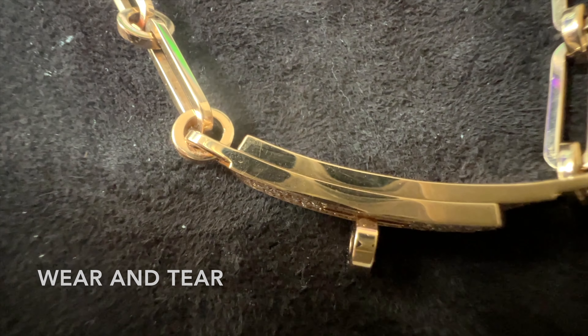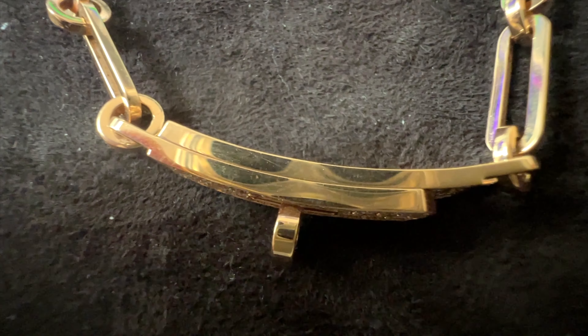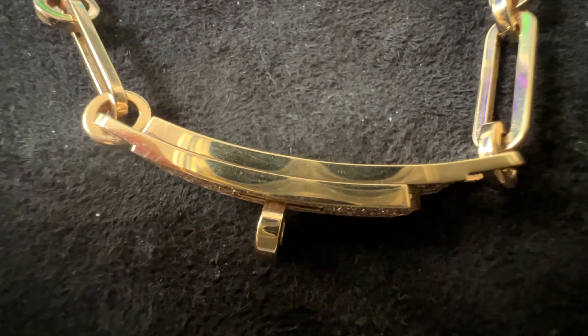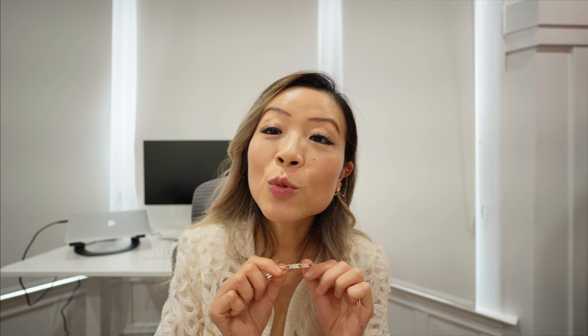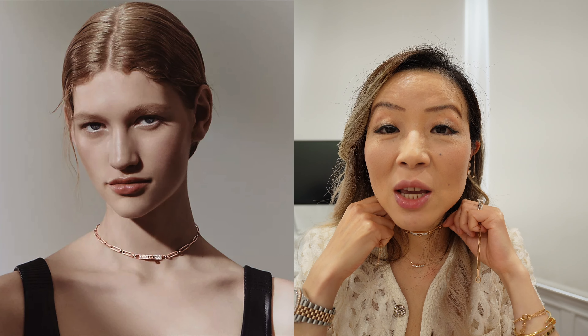After wearing this piece for over half a year very frequently, I have noticed some scratches on the side of the middle section from stacking it with other bracelets when worn as a bracelet. Any scratches on the chain itself are not very visible since it's a regular rose gold piece with a small surface area. I clean it with the Hermès jewelry cloth from time to time. Other than that, the wear looks fine and it still looks like a really stunning piece.